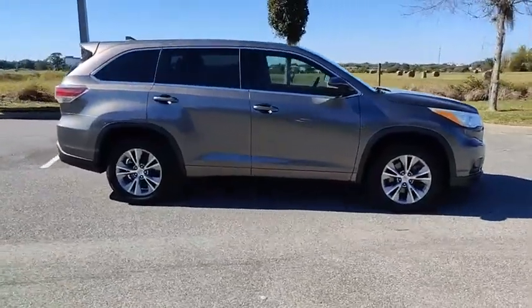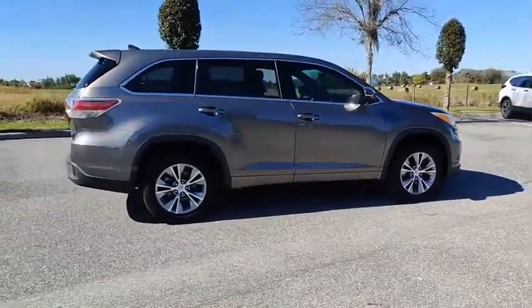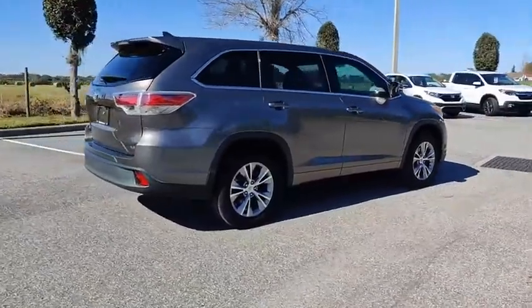You are going to love the 2014 Highlander. The Highlander is the SUV that's thought of everything.